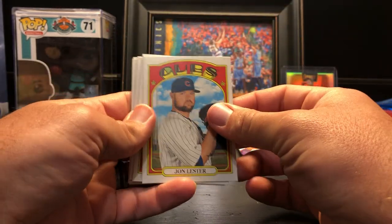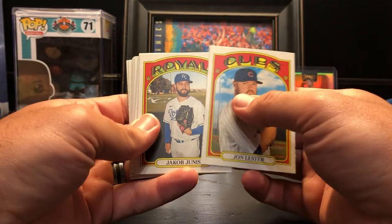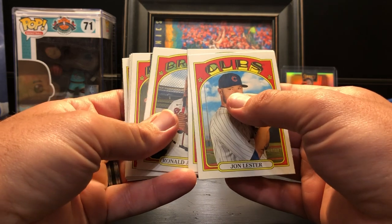Oh, we got something in this pack! John Lester, Jacob Junis, Ronald Acuna — there we go — oh nice!